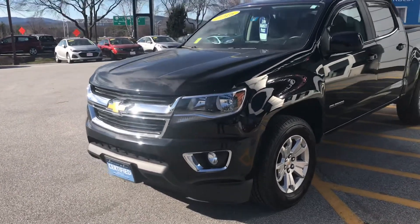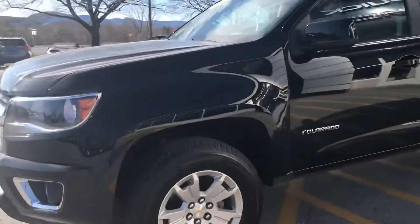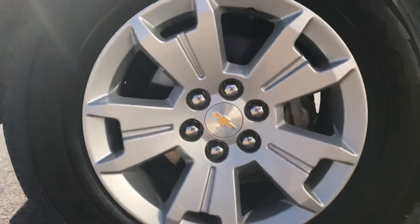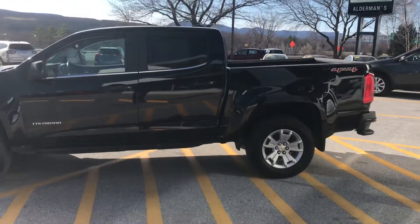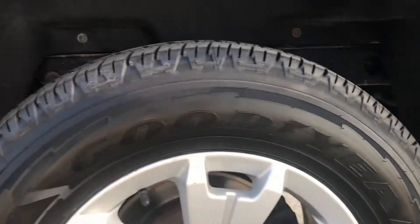I really like the black color, especially with the chrome accents and low fog lights on this truck. Goodyear Wrangler all-season tires, 17-inch. Rims are in excellent shape. It's the crew cab configuration, so the big four-door, and it has the small short bed. I'll give you another look at this back rim here.